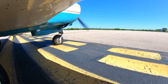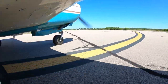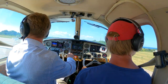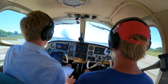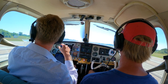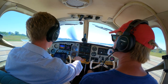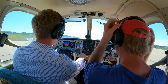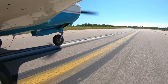Block Island traffic, Mooney 6-4 Uniform, lining up runway 28. Door closed and latched. Block Island traffic, Mooney 6-4 Uniform, taking off runway 28. We're going to be circumnavigating Block Island counterclockwise. Altitude 500, thank you. C's and P's in the green.